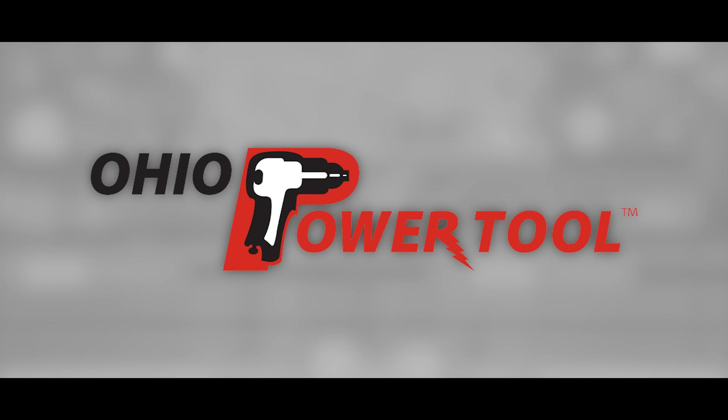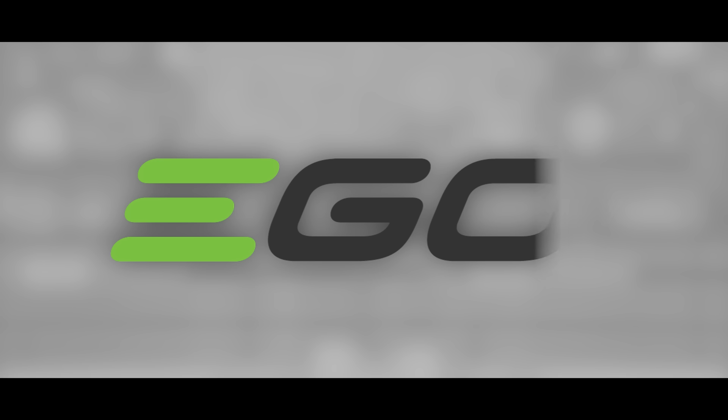Today's episode is brought to you by Ohio PowerTool — Pro Tools, Pro Service — at the best prices at ohiopowertool.com, and Ego: power beyond belief.